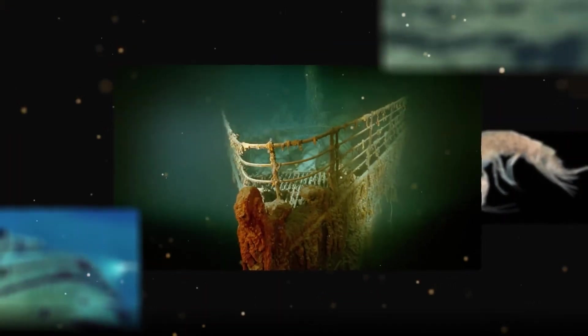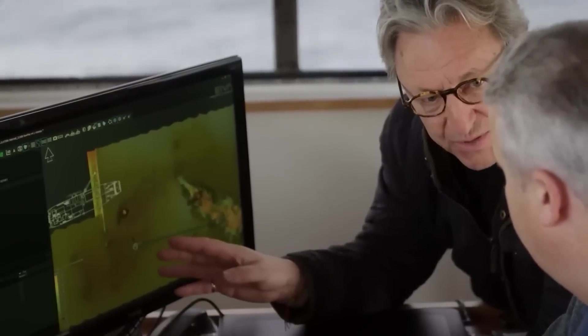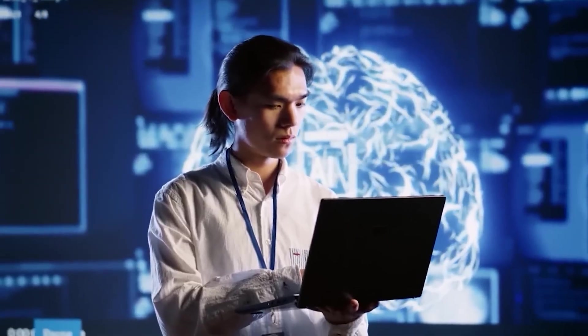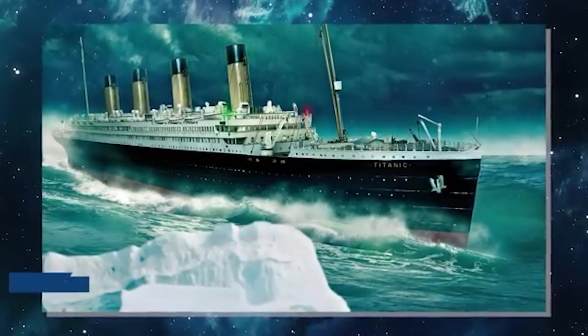Recently, a new underwater drone finally managed to slip inside, and what it captured stunned everyone, from marine biologists to historians. Inside wasn't just furniture miraculously preserved, nor old luggage frozen in time. It was something else — something no one could have imagined — resting silently in the dark.